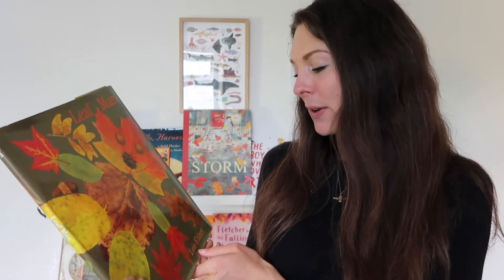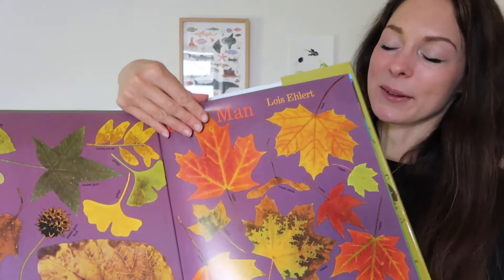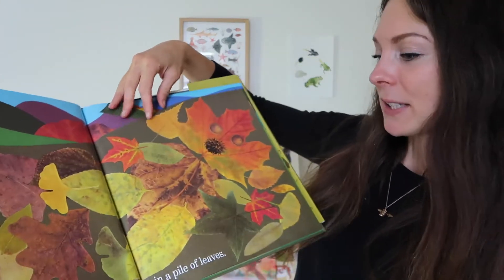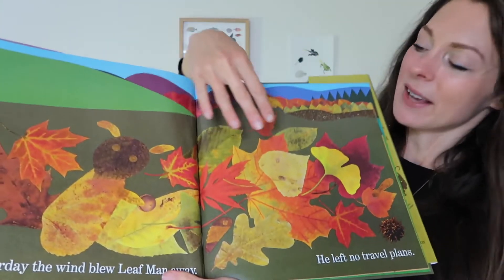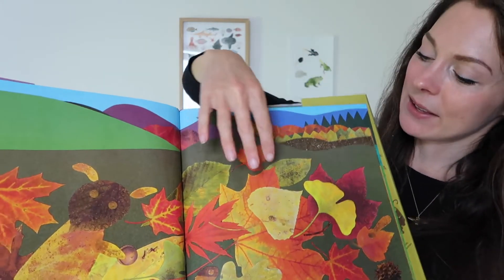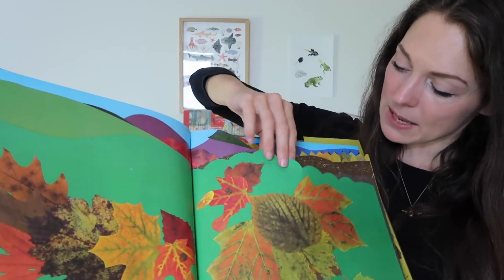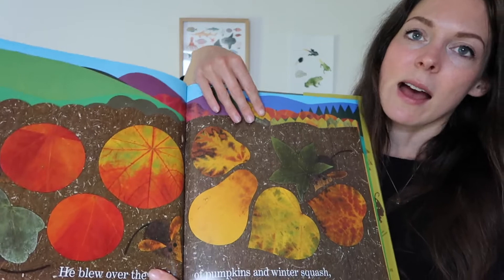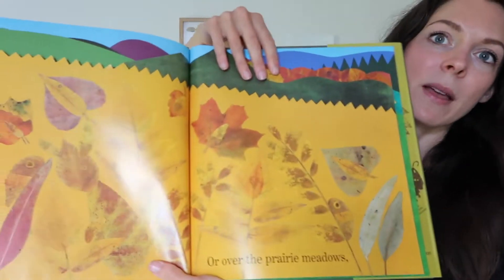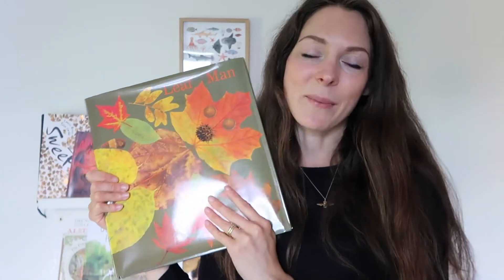A new book is Leaf Man by Lois Ehlert — this is one I tried to buy last year but my order got cancelled, so I'm excited to finally have a copy. The pictures are made up of leaves, with really interesting cut-out shapes forming beautiful animals and people. My plan is to read it together and then go out and pick some leaves and try to create pictures using the book as inspiration. It's a real autumnal classic.